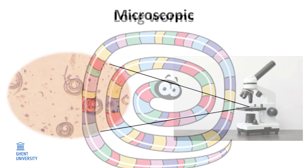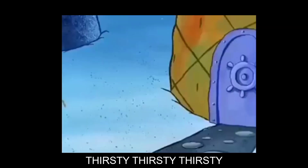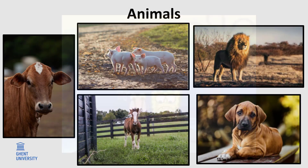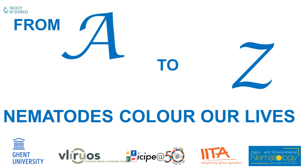Nematodes can be microscopic or giants of meters long. Nematodes are known because of the damage they cause on crops. They are also pathogens of animals, including humans. Some are useful in biological control, understanding the aging process, and measuring soil and water quality. This video introduces you to the diverse world of nematodes and shows you from A to Z why scientists find these little animals fun and interesting.